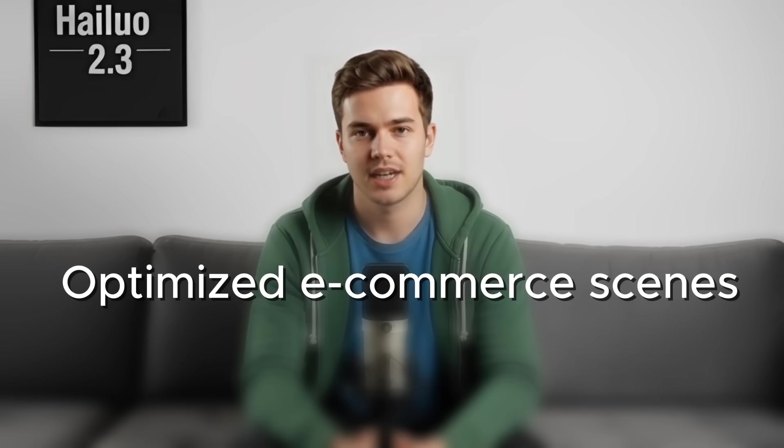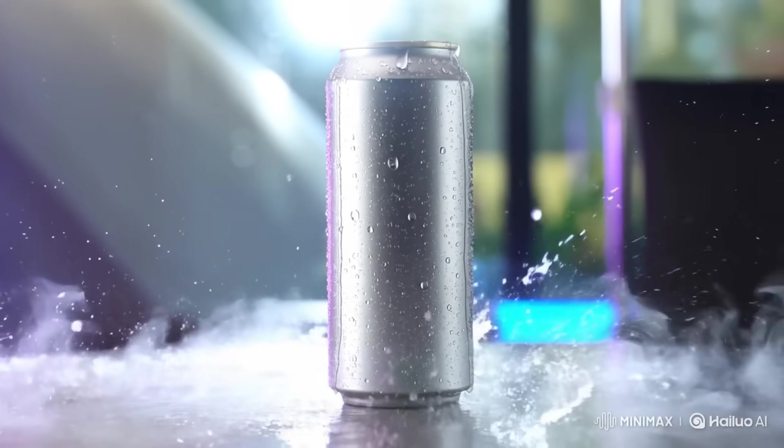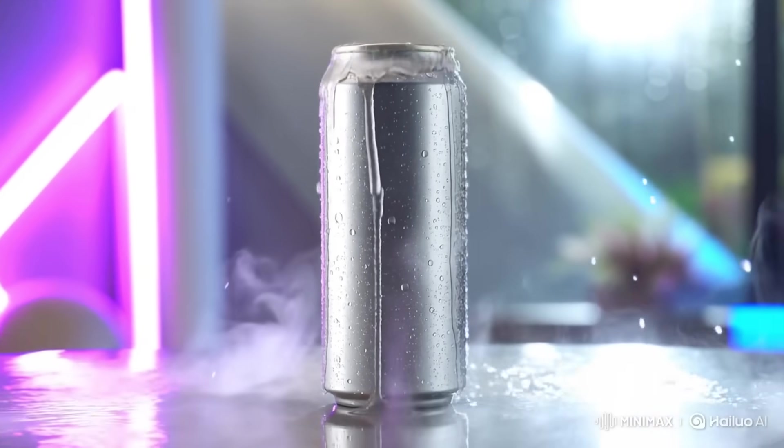If you do product or brand videos, this part is for you: optimized e-commerce scenes. The new system stabilizes lighting, keeps colors accurate, and ensures products look high quality in motion. Perfect for creators, marketers, and anyone making visuals for clients.